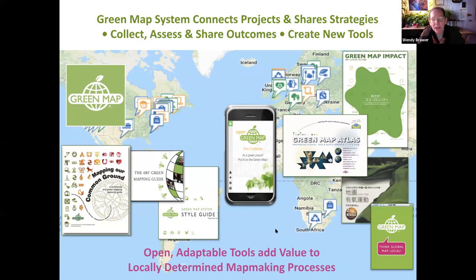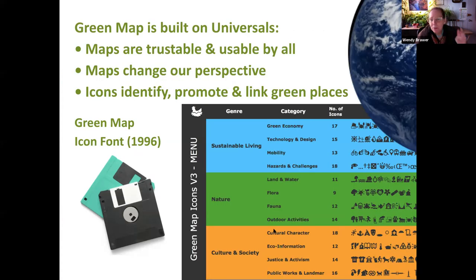We found that our open and adaptable tools are really adding value to these locally determined map-making processes. I want to point out the app made by Bogdan and Ciprian Samarila around 2014 for our previous mapping platform — Open Green Map 1.0 — which really helped inform what you're seeing in Open Green Map 2.